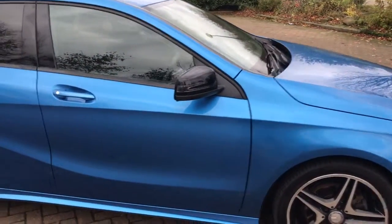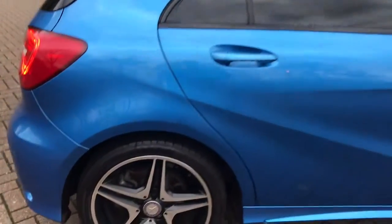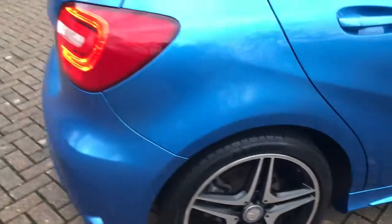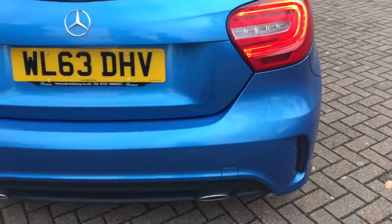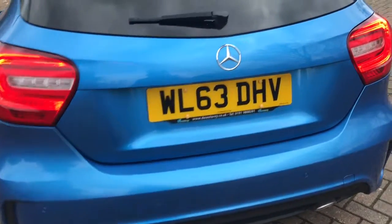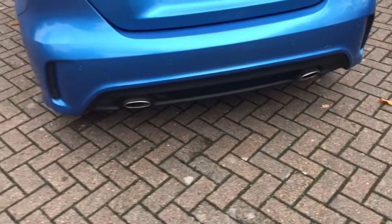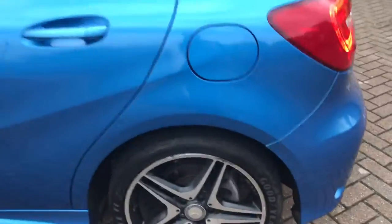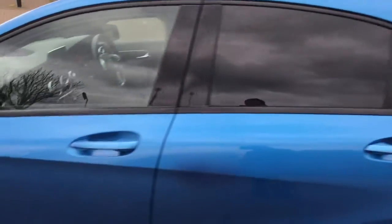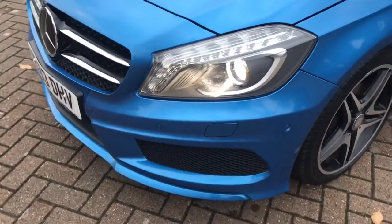It's got the mirror pack. Rear privacy glass there. It's got active park assist, which is front and rear parking sensors. Twin chrome exhausts. It's also got the knife pack and a few running lights.